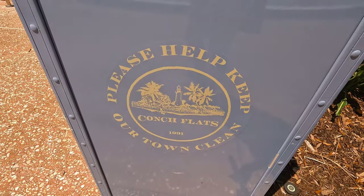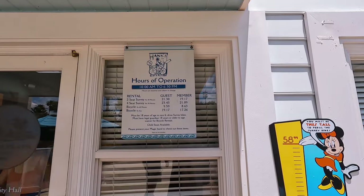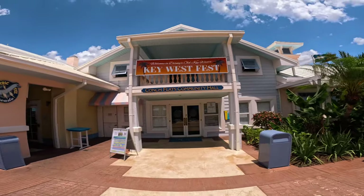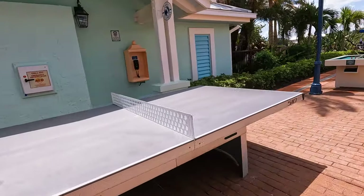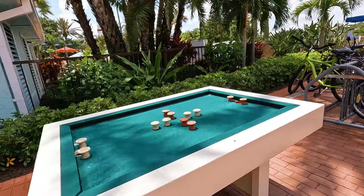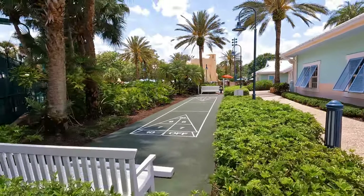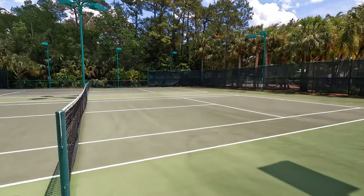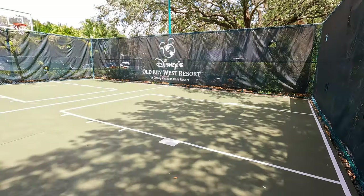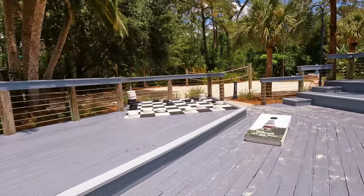Other amenities found at the resort include jogging paths, bike and surrey bike rentals from Hank's Rent and Return, three playgrounds, an exercise room located at the hospitality house, and Conch Flats Community Hall where you can play complimentary foosball, pool, video games, ping pong, and shuffleboard, as well as check out equipment for tennis, pickleball, basketball, and volleyball, create one-of-a-kind crafts, and even sign out DVDs to enjoy in your guest room — open from 10 a.m. to 10 p.m., 7 days a week.